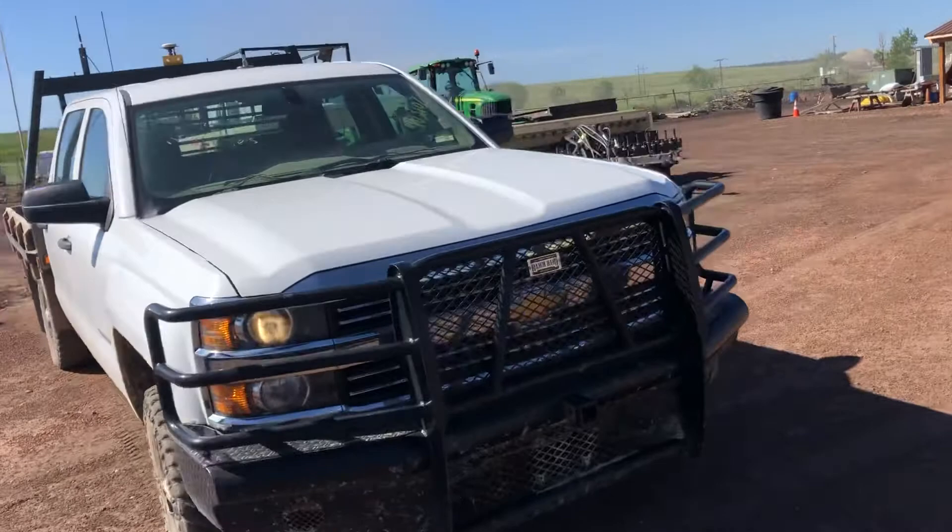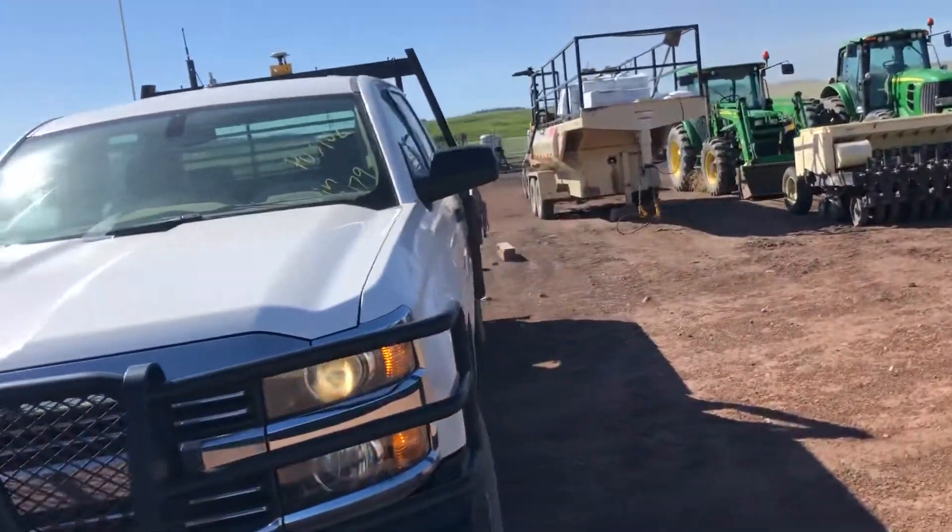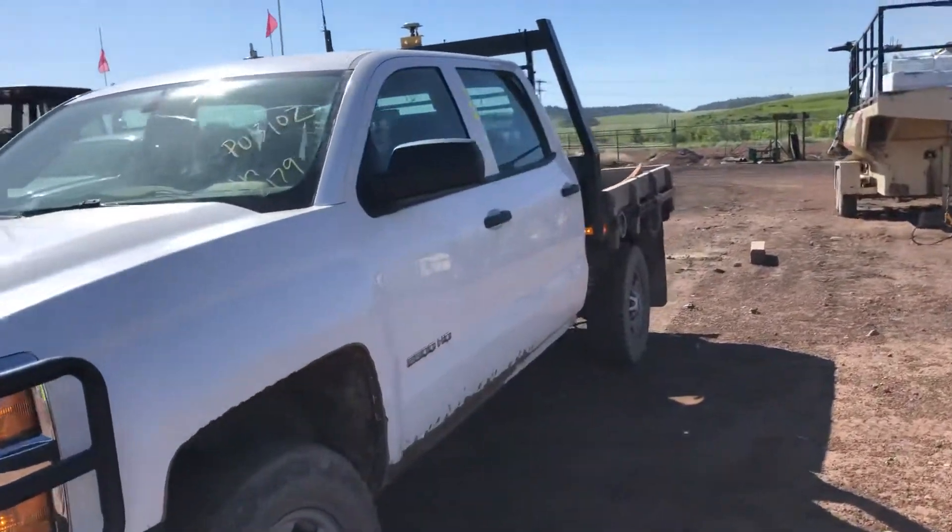The body is fairly decent and the inside of this truck is actually pretty clean by my standards. Thanks for looking.